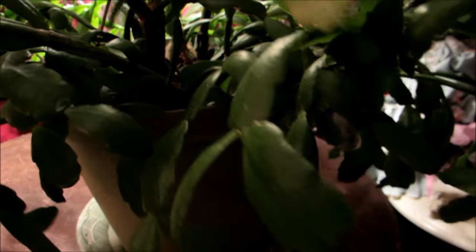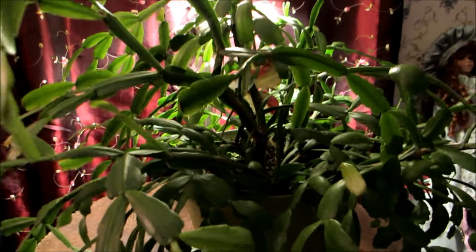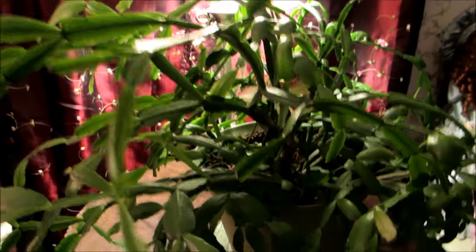Here's the other part of it — I mean, it's huge. You have to really be here to see how huge this plant is. It's just gorgeous, in my opinion.